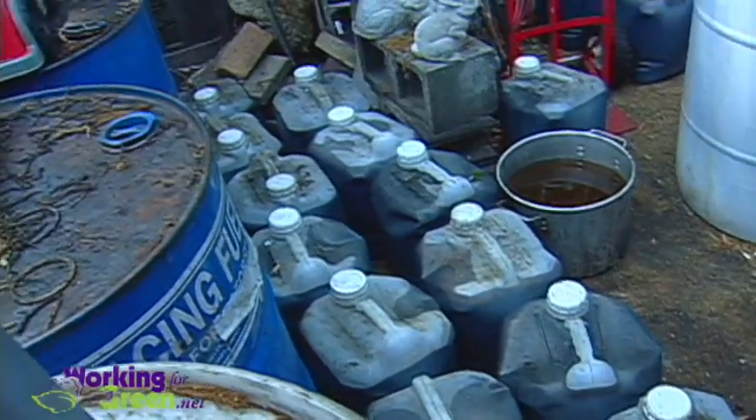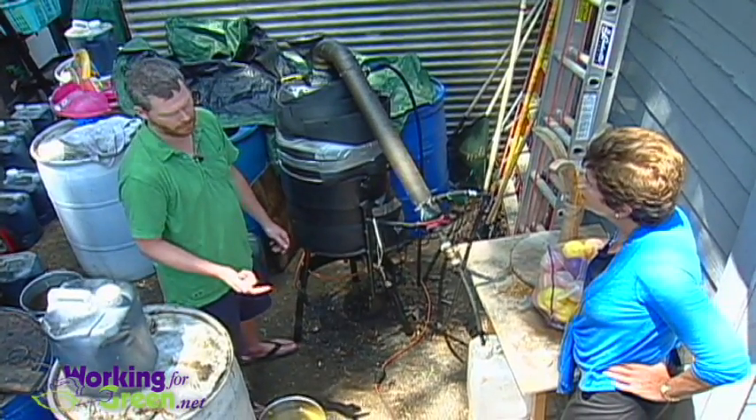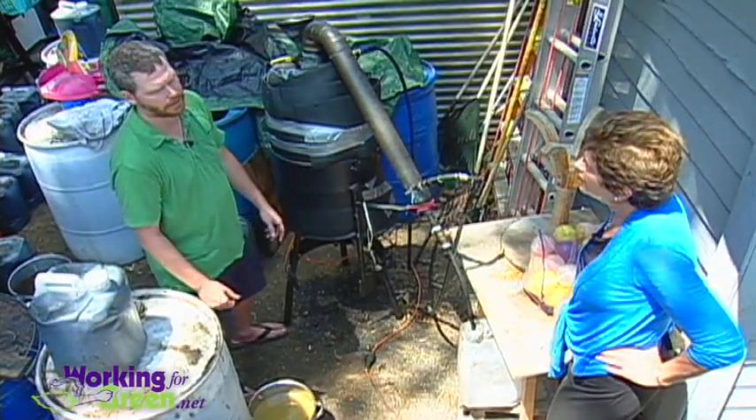It looks a little bit like we're building an atomic bomb back here. We make about 120 gallons of biodiesel a month, so we have to pick up about 120 gallons of vegetable oil a month. There's about 20 percent glycerin from that — so maybe about 30 to 40 gallons of glycerin that we then use for the products.